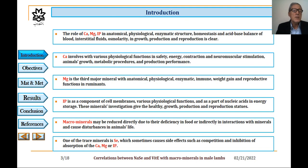The role of calcium, magnesium, and inorganic phosphorus in anatomical, physiological, enzymatic structures, homeostasis, and acid-base balance of blood, interstitial fluids, osmolarity, and growth, production and reproduction is clear.